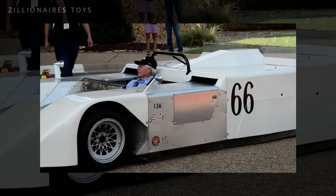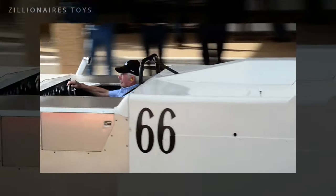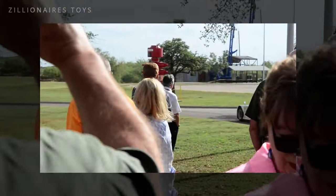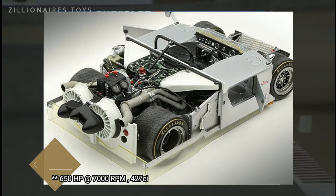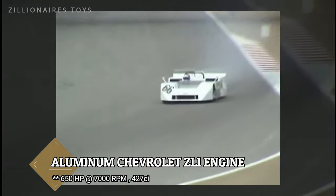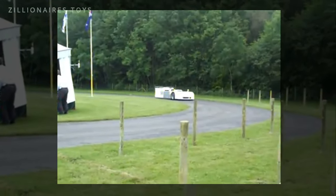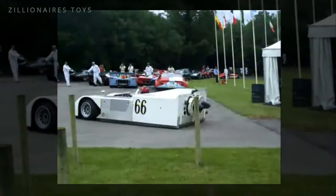The 2J was the final iteration of Chaparral's successful race cars. It featured a snowmobile engine that powered a pair of fans, which created downforce by sucking air from underneath the car without increasing drag. A 7.6-liter engine producing approximately 680 horsepower compensated for the additional weight of this complex setup. Dubbed the 'sucker car,' the 2J required extensive fine-tuning to function as intended.